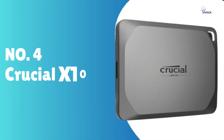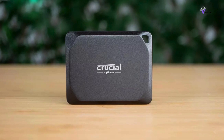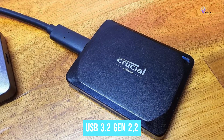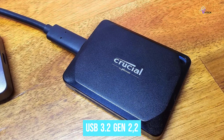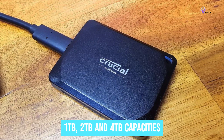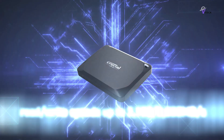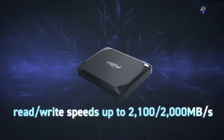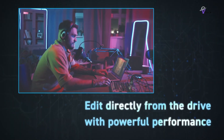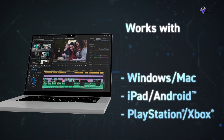Number 4: Crucial X10 Pro. The Crucial X10 Pro is a top-tier external solid-state drive designed to easily handle large files and libraries. It utilizes the USB 3.2 Gen 2 x 2 interface to deliver exceptional performance. Available in 1TB, 2TB, and 4TB capacities, this SSD boasts impressive read speeds of up to 2,100 MB/s and write speeds of up to 2,000 MB/s, making it perfect for seamless editing and workflow across various platforms including Windows, Mac, Android, iPad, and PC.